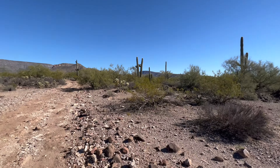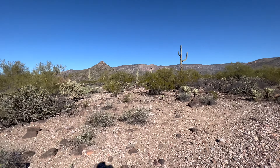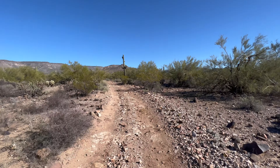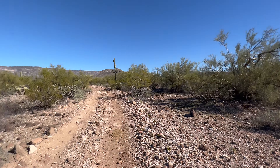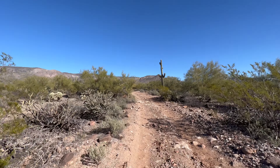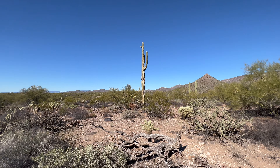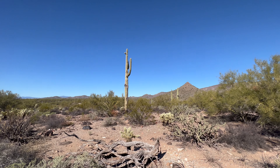We are in the Tonto National Forest — this is not the traditional national forest you might think of with lots of trees. This is about as lush as we'll get for the Sonoran Desert. We've got forests of saguaros, forests of palo verde, forests of cholla. 'National forest' is just a public land management designation — it doesn't mean you need pine trees. The Tonto is one of the largest national forests in the country, millions of acres of public land.